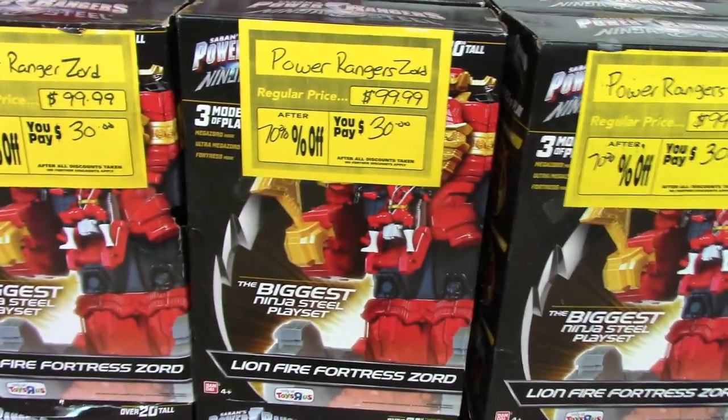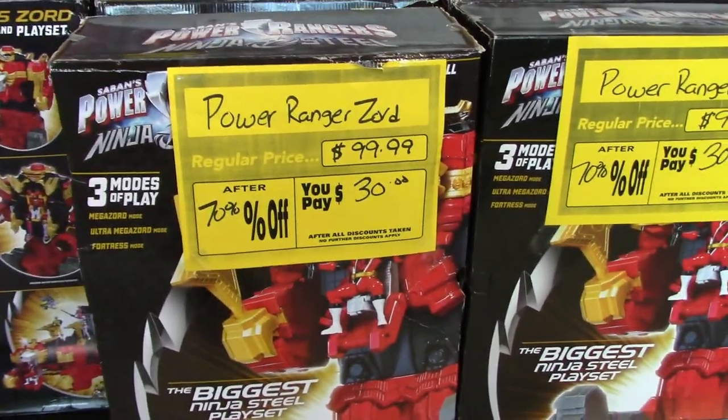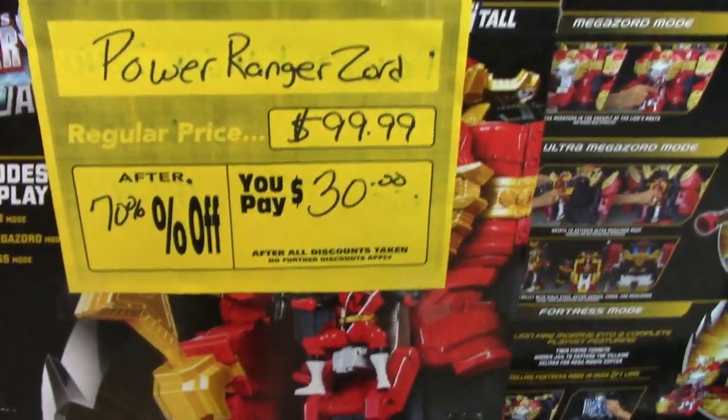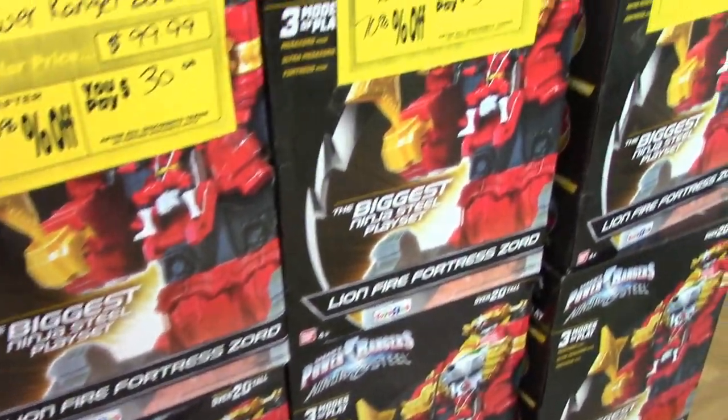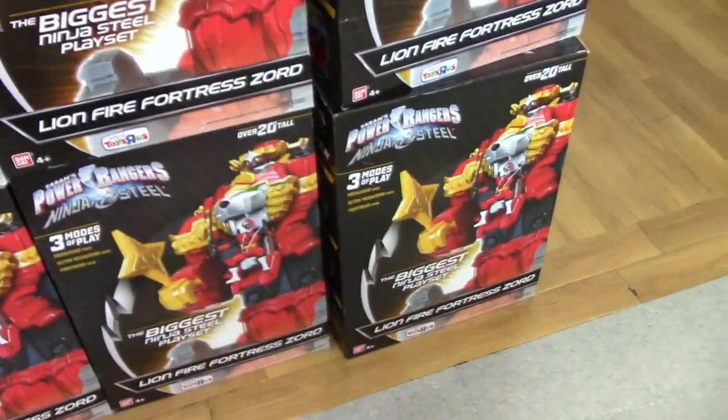One of the few items they have left are these Power Rangers Ninja Steel zords. These were normally $100 and are now $30 at 70% off. They have stacks of them, as you can see — this is one of the few items actually remaining at Toys R Us.